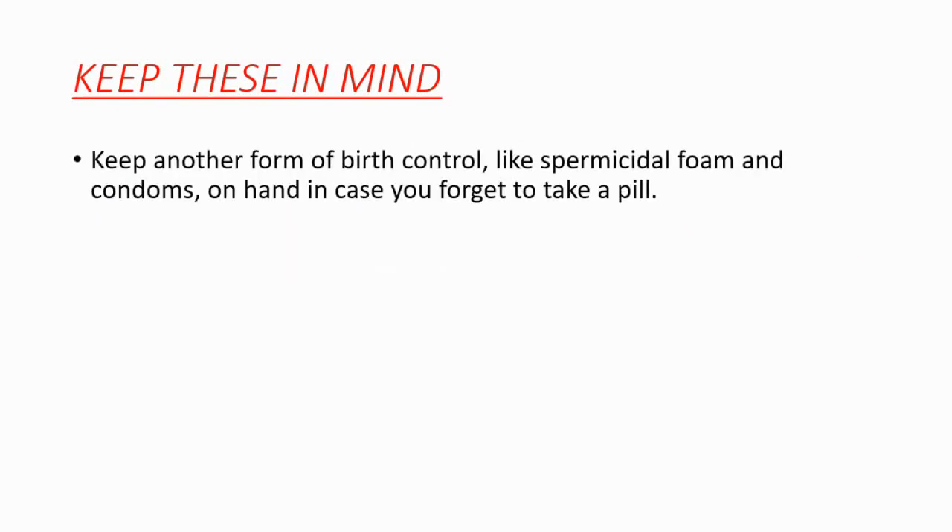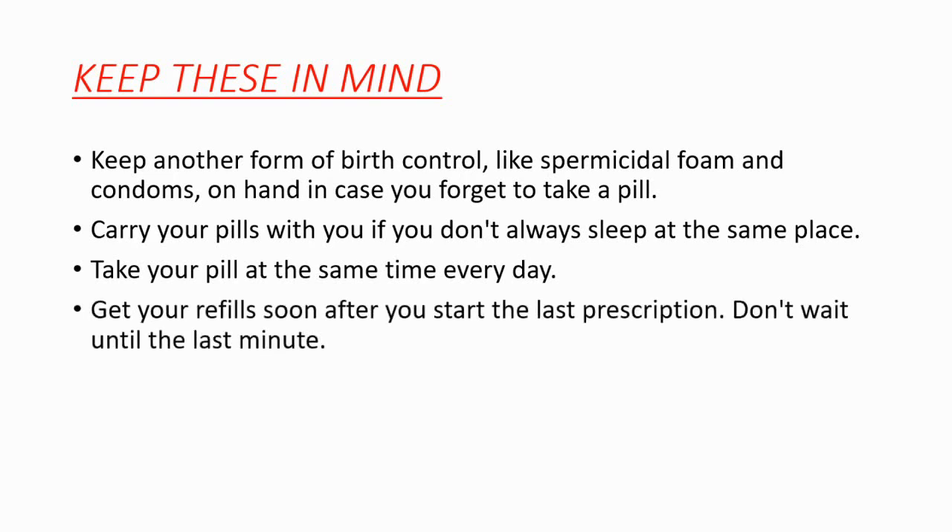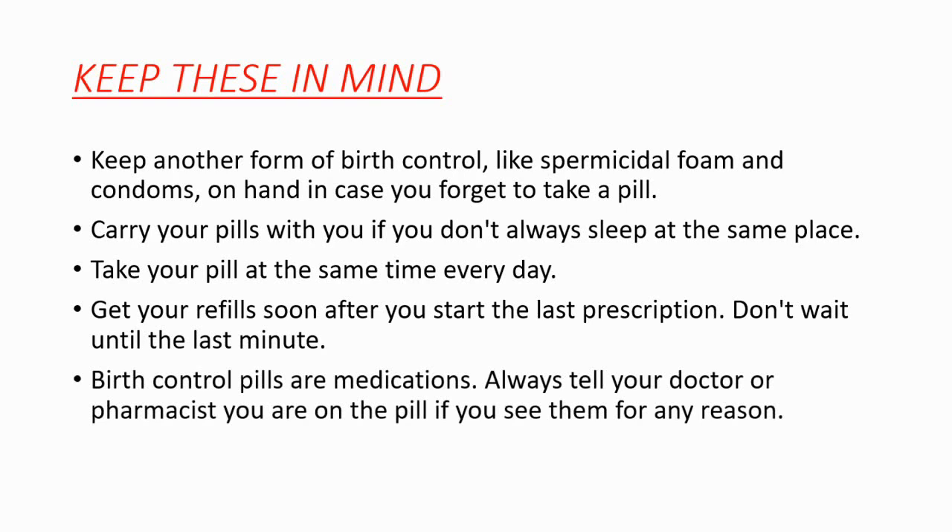Before finishing the video, some notes to keep in mind: keep another form of birth control like spermicidal foam and condoms on hand in case you forget to take a pill. Carry your pills with you if you don't always sleep in the same place, and take your pill at the same time every day. Get your refill soon after you start your last prescription — don't wait until the last minute. Birth control pills are medications, so always tell your doctor or pharmacist you are on the birth control pill whenever you see them for any reason.